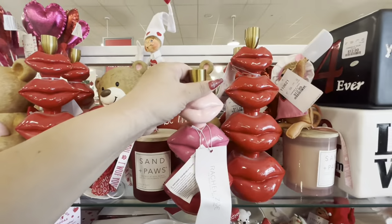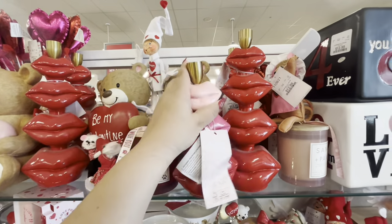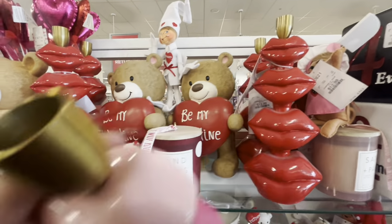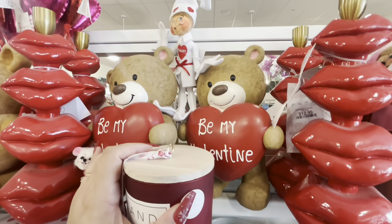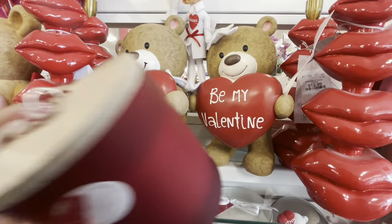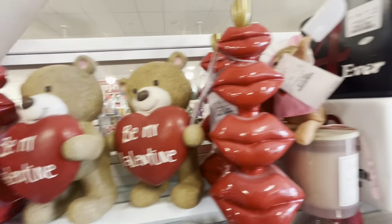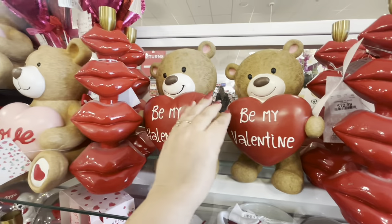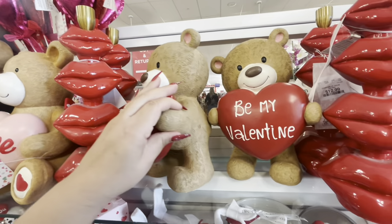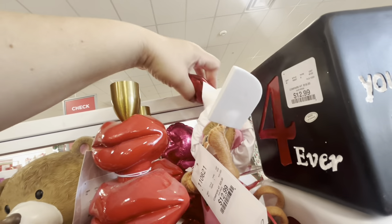They also have the white ones and these candle holders — remember we've seen the multi-color? But look, they have different sizes: this one is $13 and this little one is $8. And then they have this cute bear — he's new, 'Be My Valentine.' Look at the bear, he's a cutie pie. He is $10. And then there's these balloons — last time I couldn't see them that good.